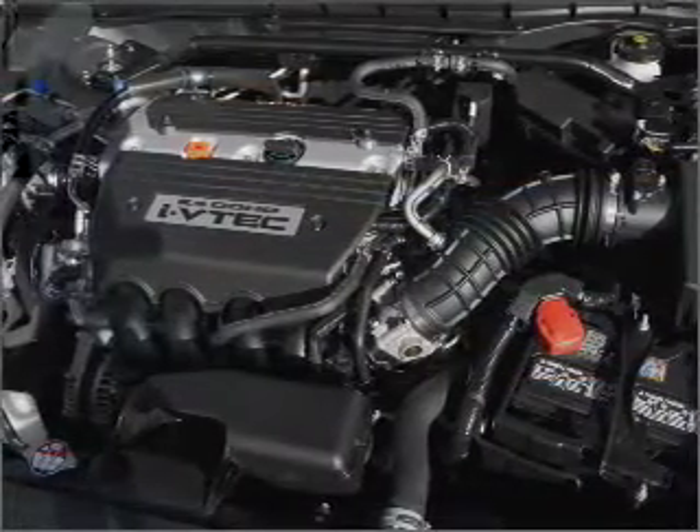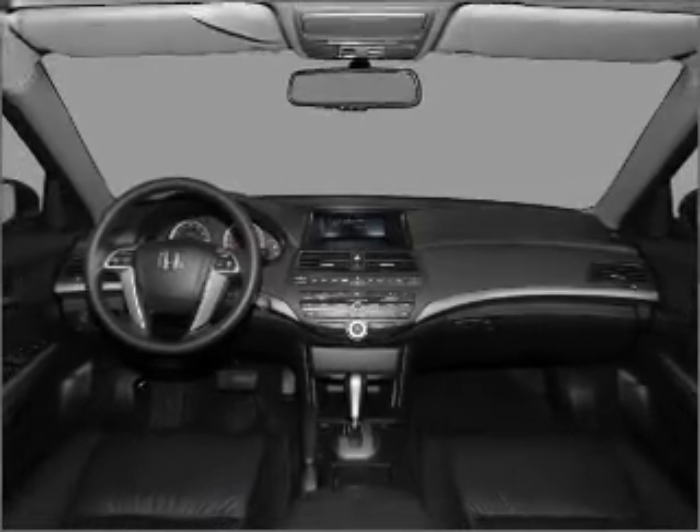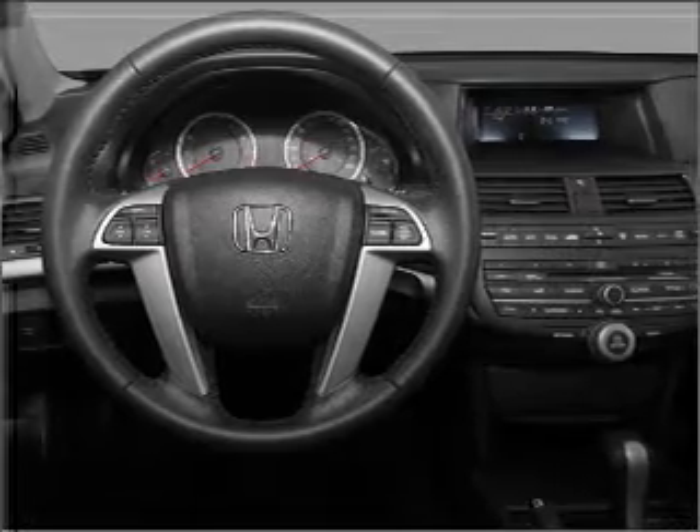Premium wheels lend a distinctive appearance. The anti-lock braking system will help deliver you safely to your destination. Heated seats come for you on cold winter days. The sunroof lets fresh air in.